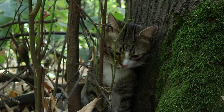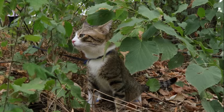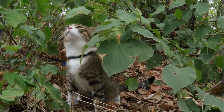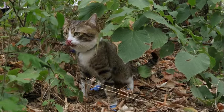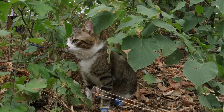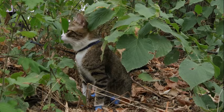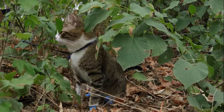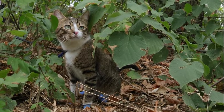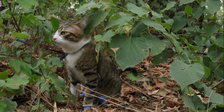At the forefront lies the cornea, a transparent dome-shaped structure that acts as the eye's primary refractive surface. Light entering the eye passes through the cornea, where it is refracted and directed towards the lens. Behind the cornea sits the iris, a muscular diaphragm responsible for regulating the amount of light entering the eye. The iris contains an aperture called the pupil, which can dilate or constrict in response to changes in light intensity. In cats, the pupil takes on a unique vertically slit-shaped form, allowing for precise control over the amount of light entering the eye, a feature that complements the role of the tapetum lucidum in low-light vision.